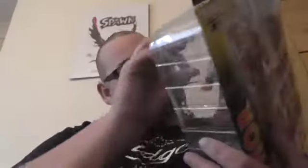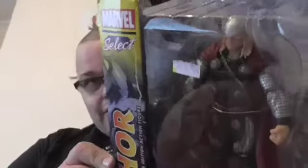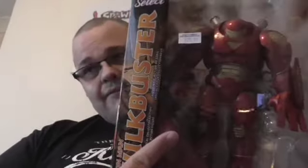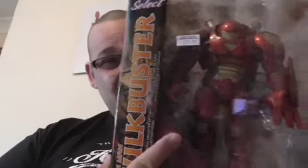Picked up Thor — that just looks really cool. You can see his tunic and stuff. Very cool looking Thor. And finally, I picked up the Hulkbuster — this is a Disney Store exclusive. I got a real good deal on this: I paid 25 quid for it. This is trading between 30 and 50 pounds on eBay, so happy days.